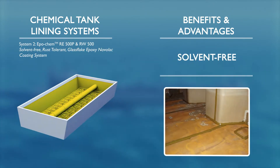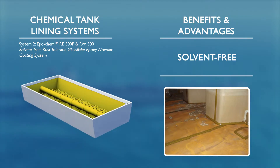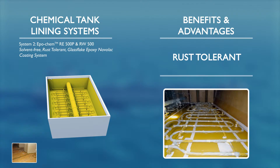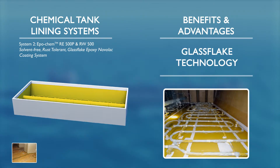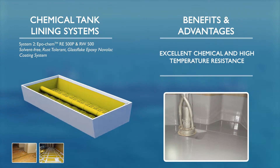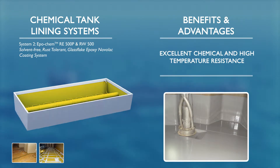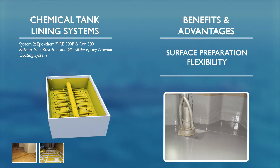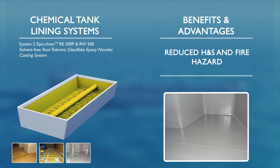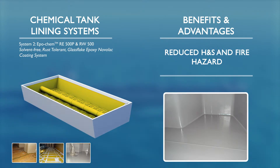RE500P and RW500 provide a solvent-free, rust-tolerant, glass flake epoxy Novolac system offering excellent resistance to highly aggressive chemicals and high temperatures, such as ethanol, methanol and caustic soda. The characteristics of this system allow any surface preparation method to be utilised. Consequently, health and safety concerns and fire hazards are significantly reduced.